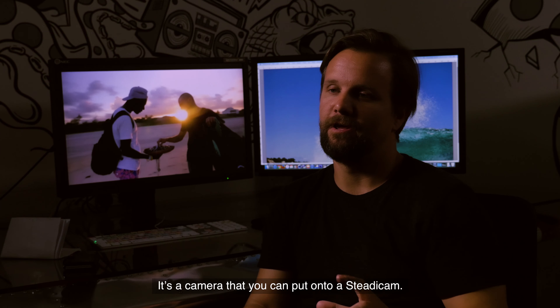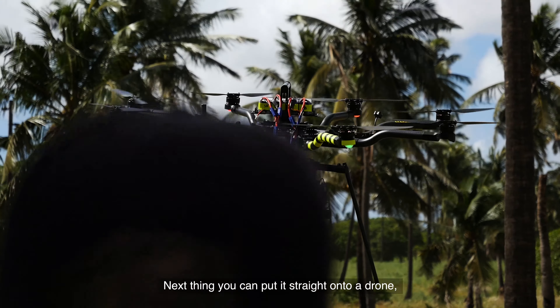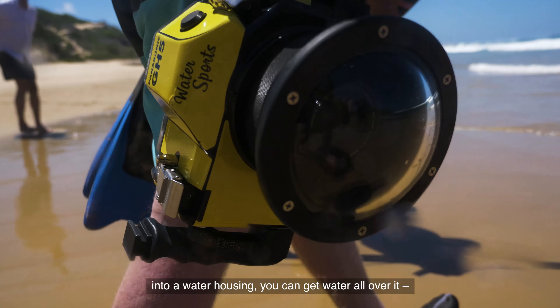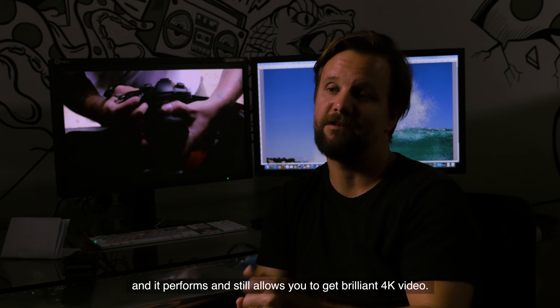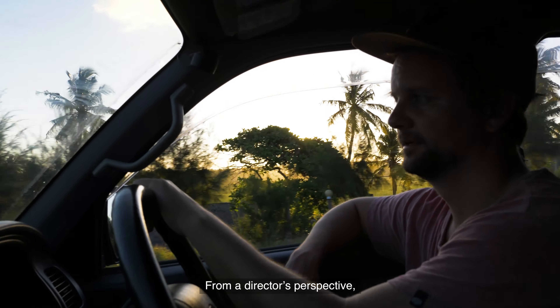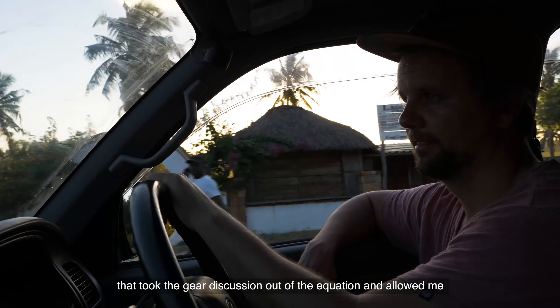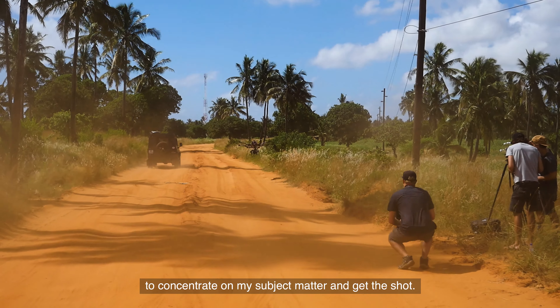It's a camera that you can put onto a Steadicam, next thing you can put it straight onto a drone, into a water housing. You can get water all over it and it still performs and allows you to get brilliant 4K video. From a director's perspective, that took the gear discussion out of the equation and allowed me to concentrate on my subject matter and get the shot.